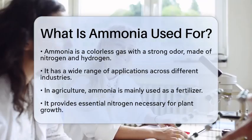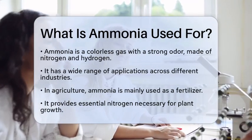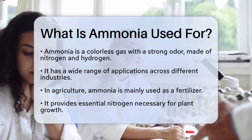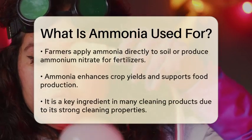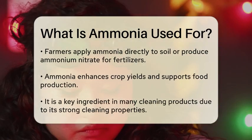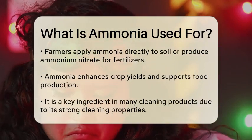In agriculture, ammonia is primarily used as a fertilizer. It provides essential nitrogen, which is crucial for plant growth. Farmers often apply ammonia directly to the soil or use it in the production of ammonium nitrate, a popular nitrogen-rich fertilizer. This helps to enhance crop yields and supports food production.